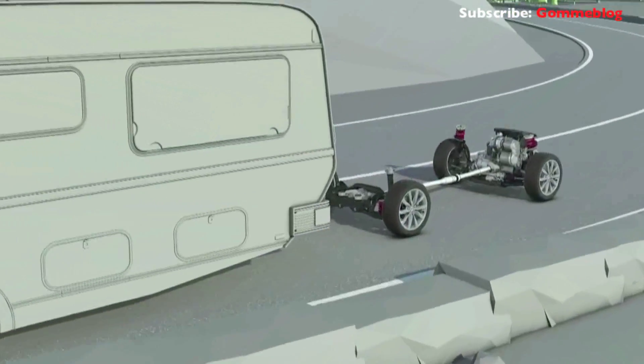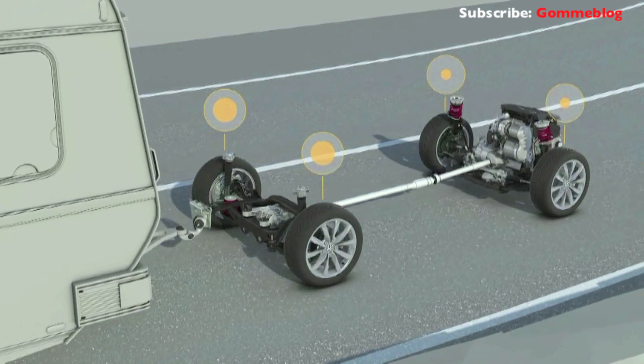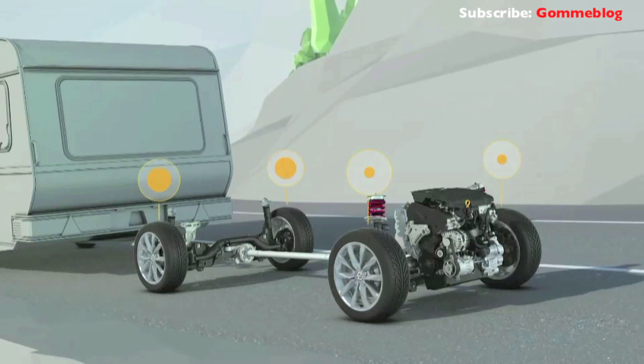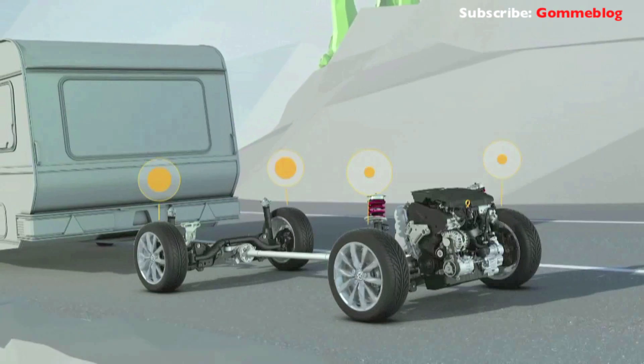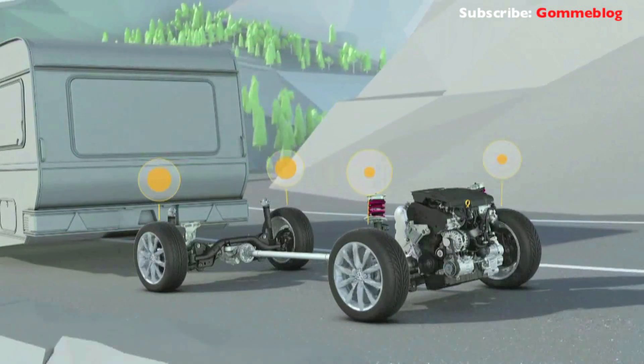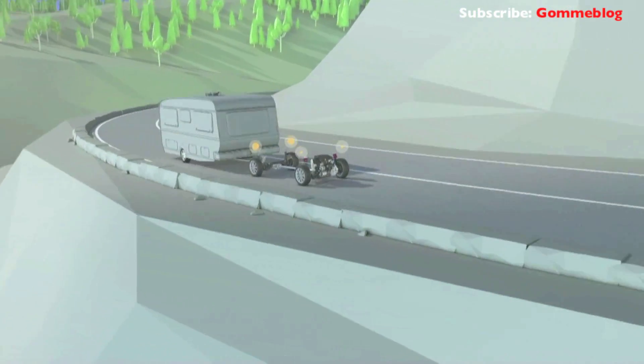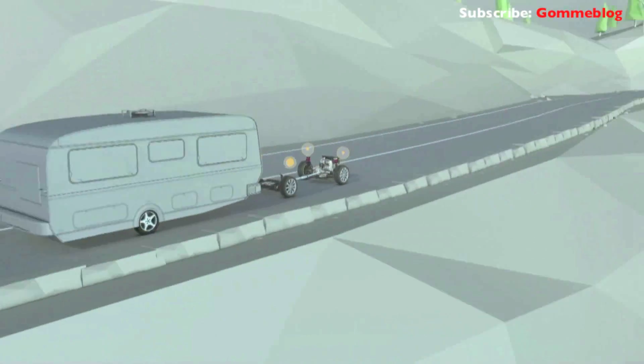4Motion also helps when towing heavy loads or driving uphill. Both reduce the weight on the front wheels. The system recognizes immediately when the traction decreases. The Haldex clutch closes further, thereby increasing the drive power to the rear wheels. This additional power to the rear wheels ensures reliable pulling power on hills, with or without trailer.